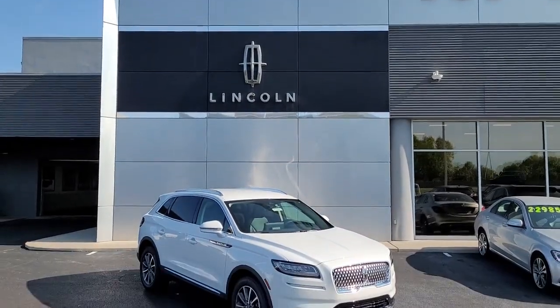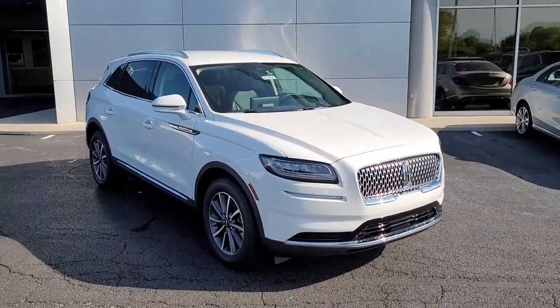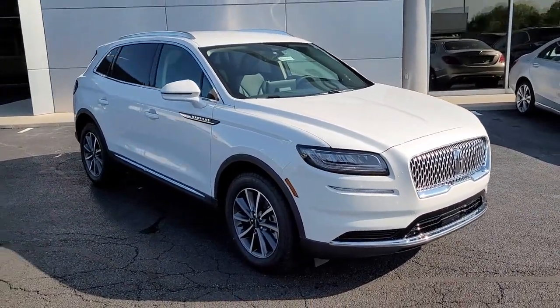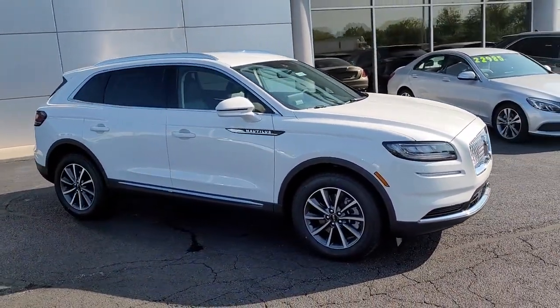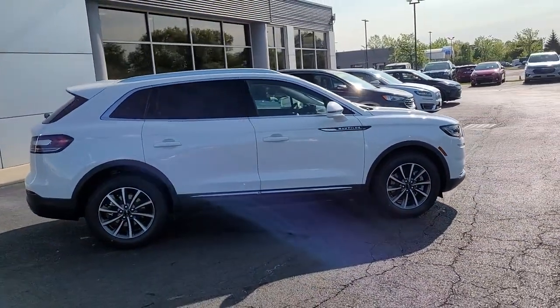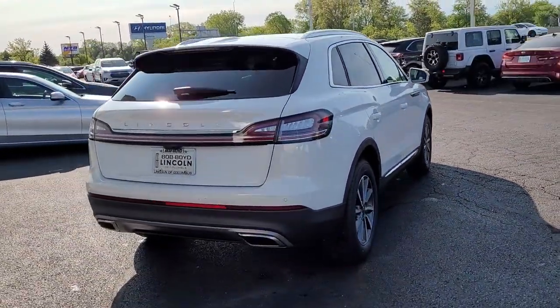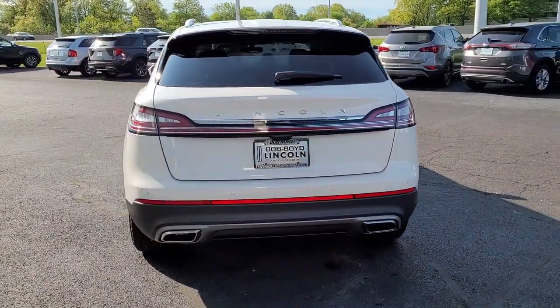Here is a wonderful 2022 Lincoln Nautilus. Here's a smooth, well-equipped Nautilus, the midsize two-row luxury crossover that prioritizes passenger comfort and driving pleasure. You'll love its punchy performance and thoughtful use of the latest technology to help you stay connected, focused, and confident so you can make the most of every journey.